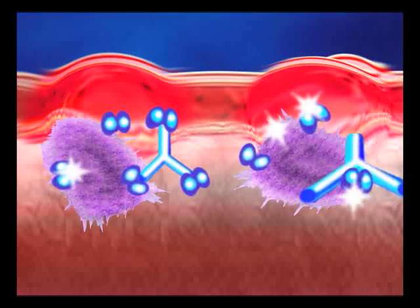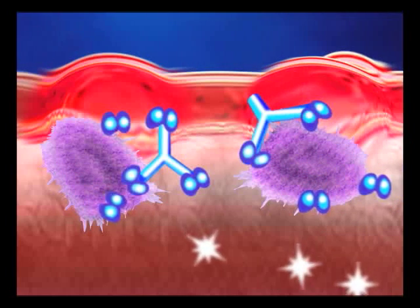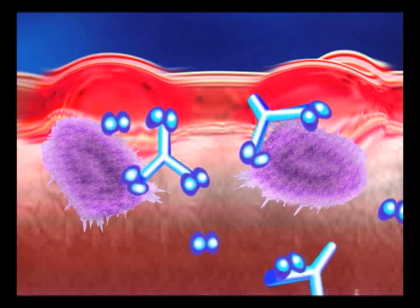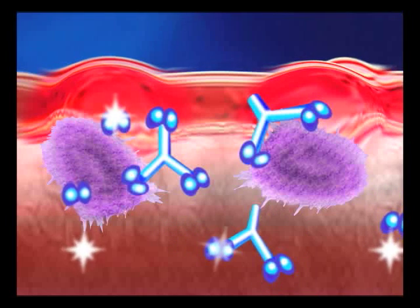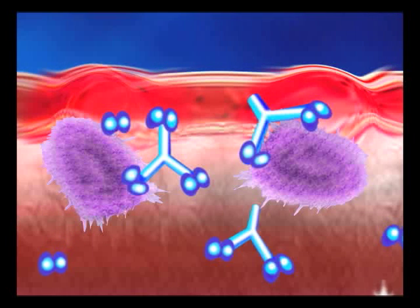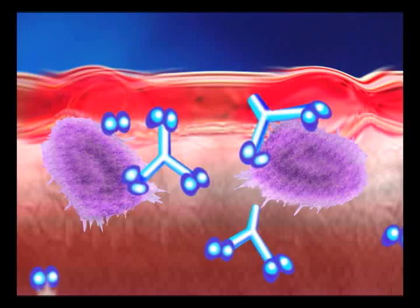One specific type of biologic actually targets and binds to TNF so that it cannot be recognized. If the cells do not recognize TNF, they also do not receive the signal to release the substances that cause damage, thereby slowing progression of the disease.